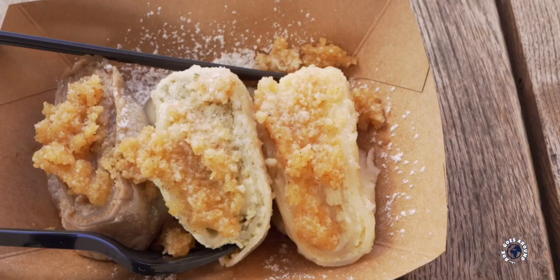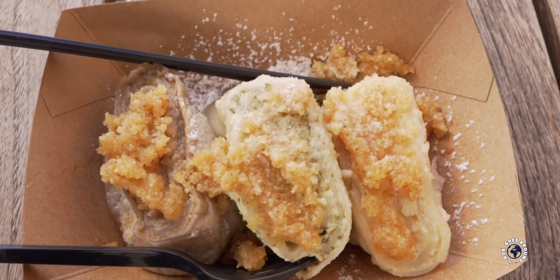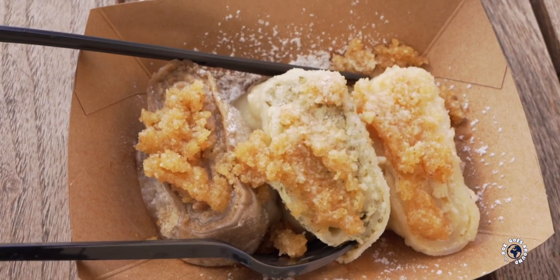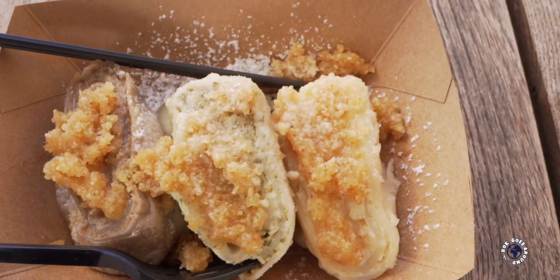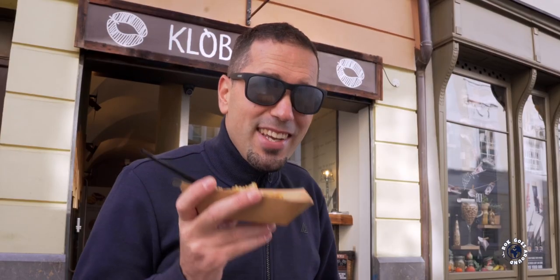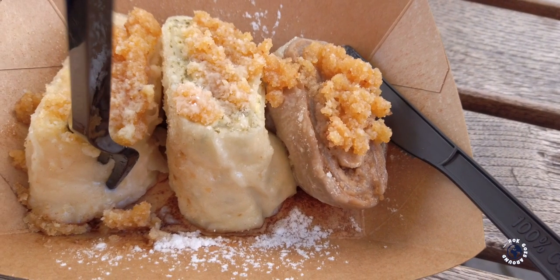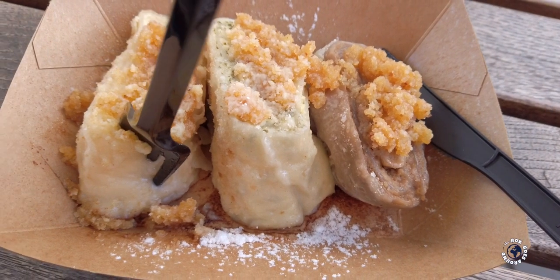If you don't eat meat, this place also offers Strukli, another typical Slovenian dish composed of dough with various types of filling. The most common filling is Koti cheese. Here I got three different fillings: Koti cheese, walnuts, and tarragon. The dish comes in the form of cooked rolls that have been traditionally reserved for special occasions but have become part of everyday Slovenian cuisine.